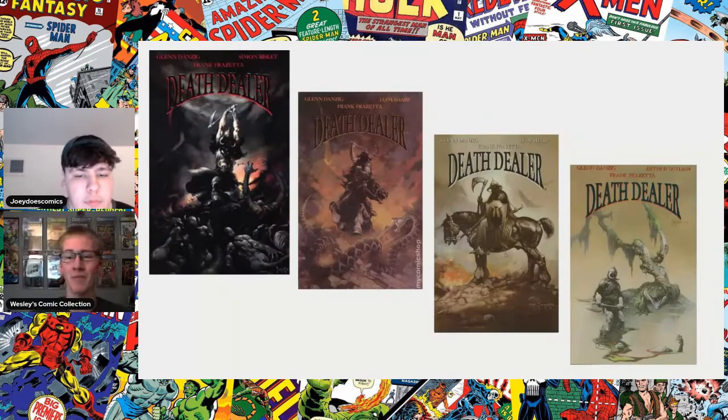Next up, we have a four-issue limited series of Death Dealer. These ones are really cool because they took Frazetta's Death Dealer paintings for the cover, but then had a different artist do the interiors and wrote a story around Death Dealer. Another really cool thing about these books is it was published by Verotik, which is Glenn Danzig's publishing company, and Danzig also wrote the story for these issues, which is really cool. We obviously have all these classic Death Dealer covers — just classic Frazetta. We talked about these on our last video, and I don't think I've ever seen that one on the right.